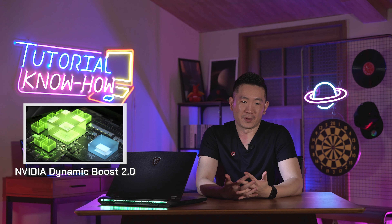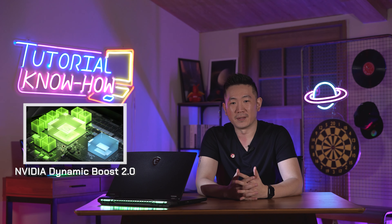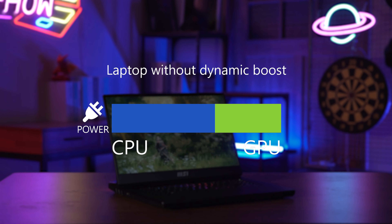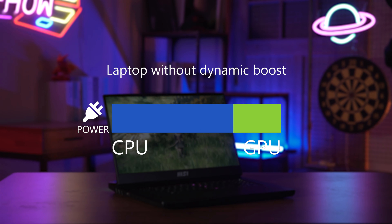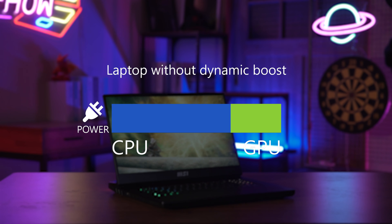What is Nvidia Dynamic Boost? Nvidia Dynamic Boost is a new technology that helps to juggle the power supply for both the CPU and GPU. In the old days, CPU and GPU worked independently, each benefiting from their own power supply. However, this design is not perfect for mobile devices as the power supply and thermal capacity is limited.